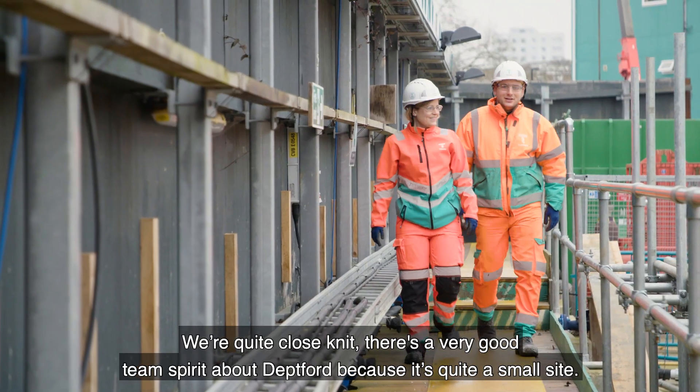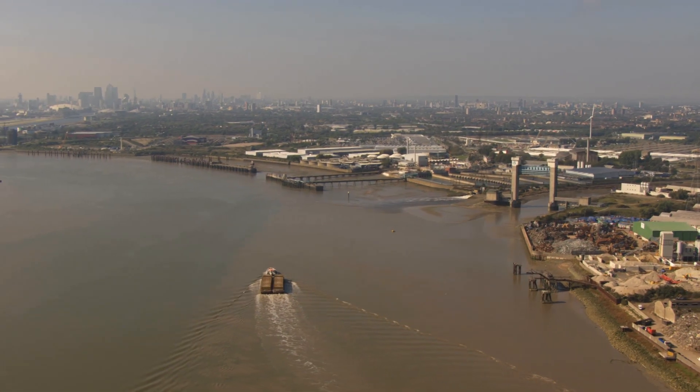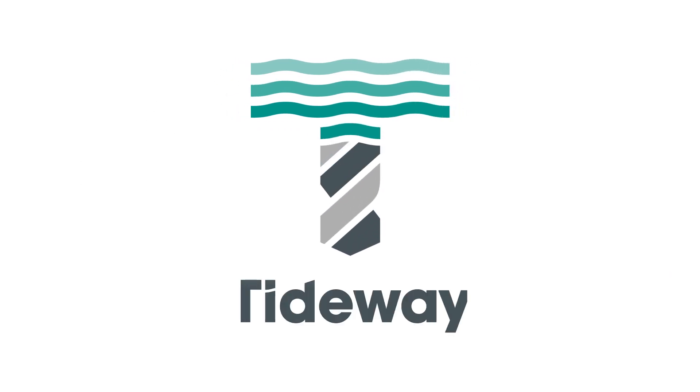We're quite close-knit. There's a very good team spirit about Deptford because it's quite a small site.